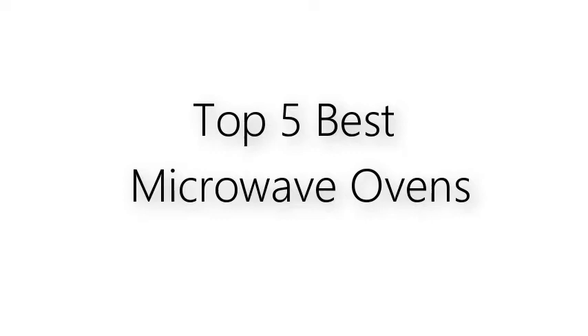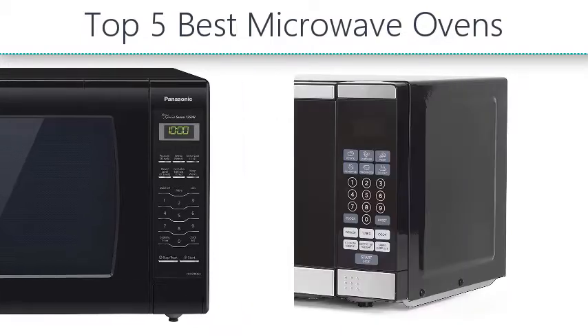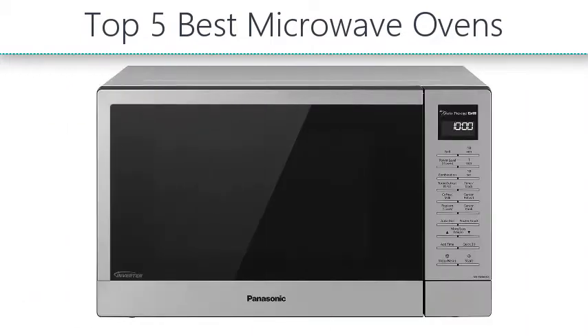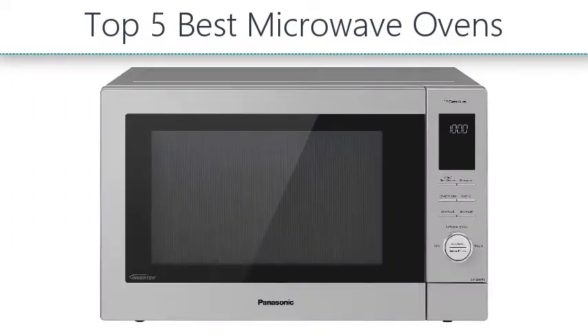Top 5 Best Microwave Ovens. Hello everyone. I made this list based on my personal opinion and I'll try to help you find the one for your needs. To see the most up-to-date prices and find out more information about these microwave ovens, you can check out the links in the description below.